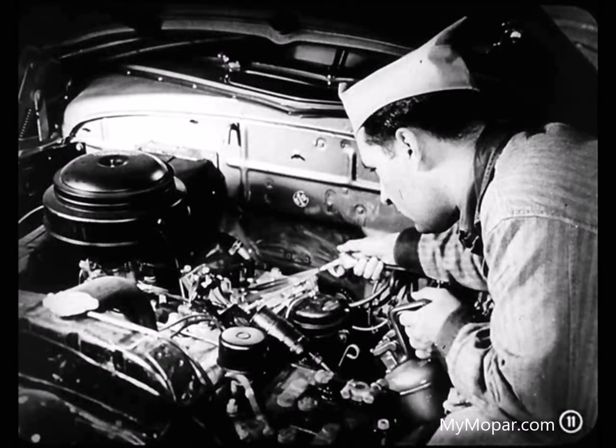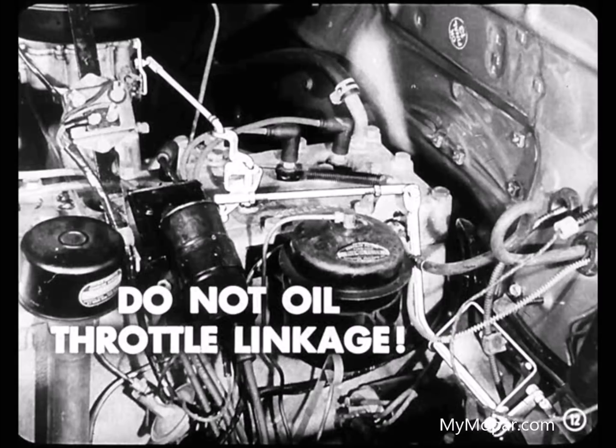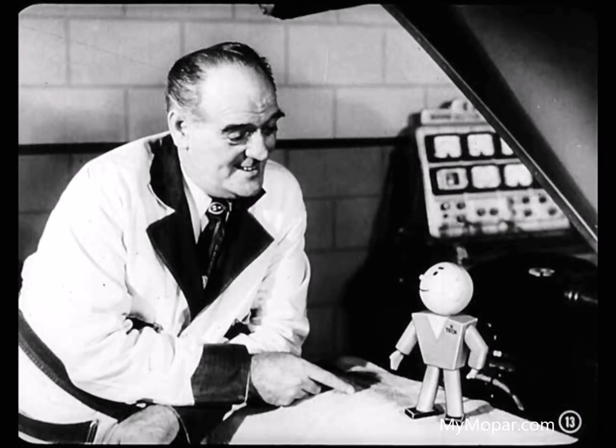I guess most of us have, Mike. Actually, cleaning the linkage thoroughly with a good solvent and then blowing out the dirt, oil, and solvent with compressed air will usually do the job. But you never want to oil that throttle linkage. A lot of us mechanics have the habit of thinking that oil makes things work better. Well, most of the time that's right, but not with throttle linkage. Oil collects dust, which keeps the linkage from working free and easy.